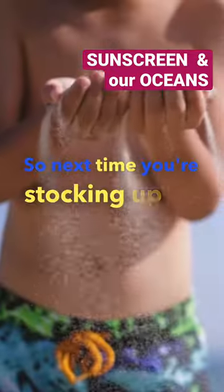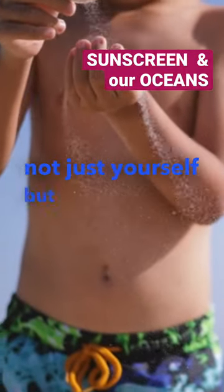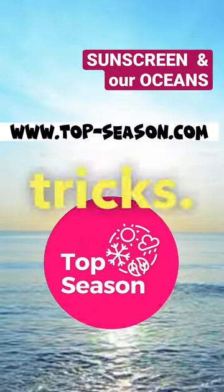Next time you're stocking up on sunscreen, make a conscious choice to protect not just yourself but also our oceans and marine life. Don't forget to like, share, and follow for more truth tips and tricks. Thanks.